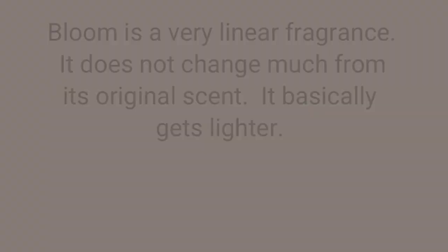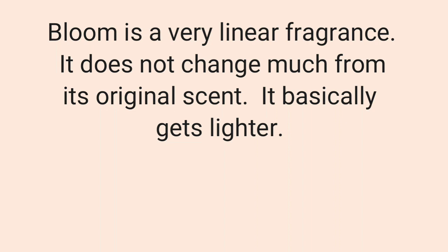As it dries down, this is when I really start to like the scent. It smells really clean and pure. Instead of getting musky, sweet, vanilla, or patchouli — which I'm so happy they avoided — the scent just gets lighter and prettier. It smells like you're just smelling an actual flower.